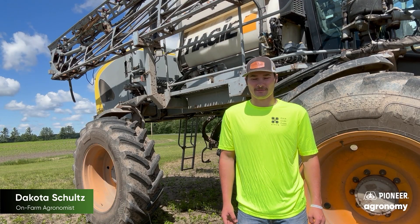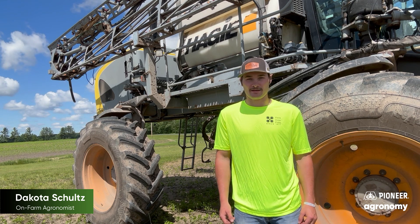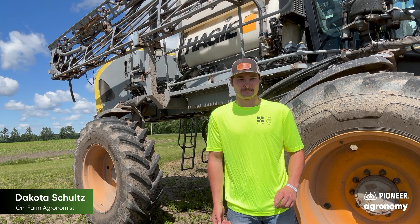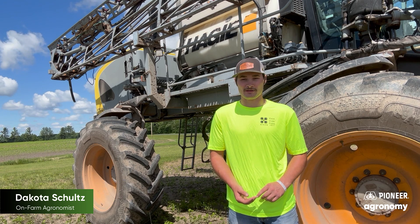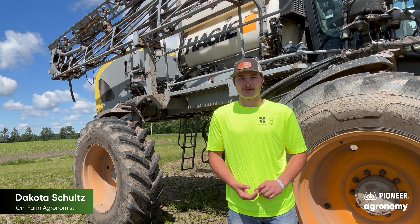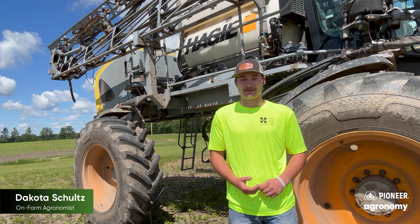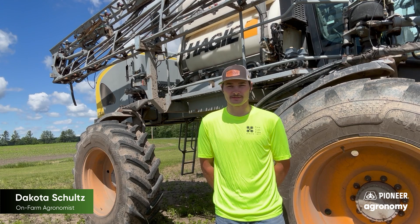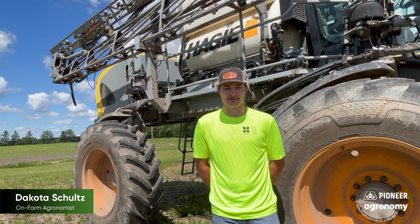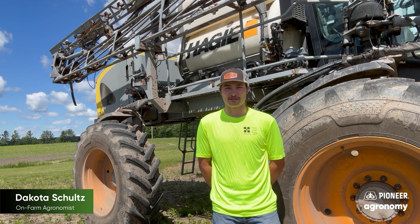I'm Dakota Schultz here at Four Cubs Farm in Grantsburg, Wisconsin. I am the on-site agronomist, and I do all the planting, spraying, crop scouting — anything related with crops. We run about 300 acres of soybeans, 1,600 acres of corn, 220 acres of Italian ryegrass, and 350 acres of alfalfa. We grow 300 acres of the Plunished Soybeans, and to get what we want on our farm, we actually have a neighboring farmer who is planting another 300 acres for us to reach our needs for feed for our dairy.